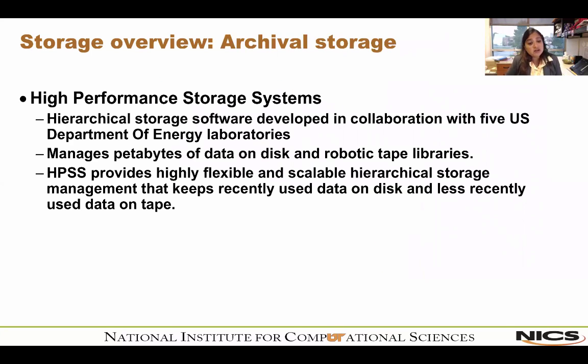For archival storage, we use High Performance Storage System, or HPSS. Developed in collaboration with five U.S. Department of Energy laboratories, HPSS manages petabytes of data on disk and robotic tape libraries — and it's actually a lot of fun to watch how those robotic arms work. HPSS provides highly flexible and scalable hierarchical storage management that keeps recently used data on disk and less recently used data on tape.